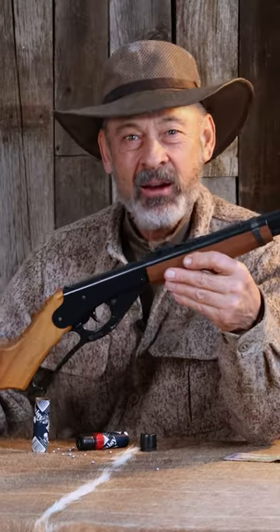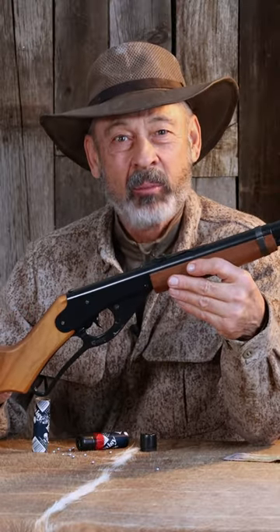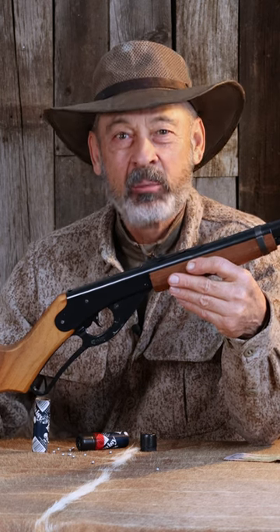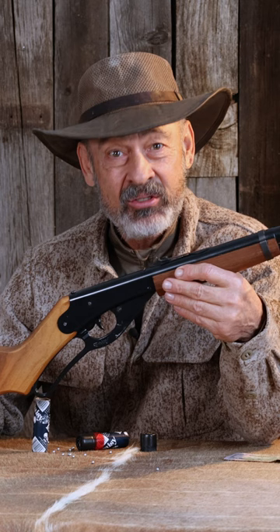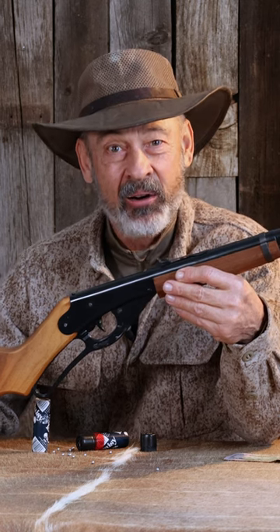Another benefit of the Daisy Red Ryder: you don't need an FFL to buy it. Run down to your local store and pick one up at retail, or order one online — they can ship it through the mail. This isn't a firearm; it's an air arm.